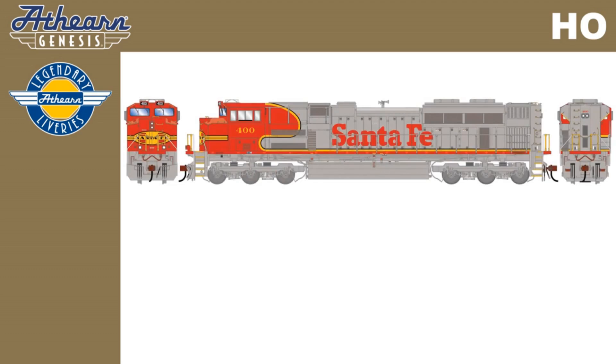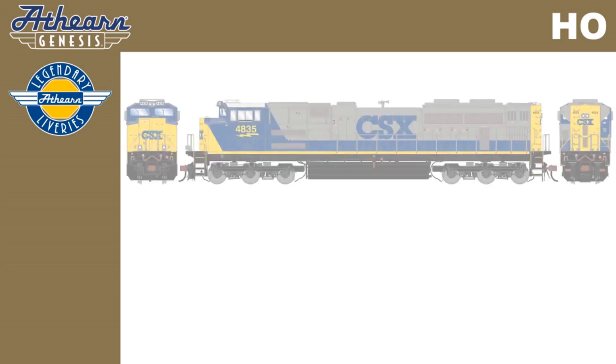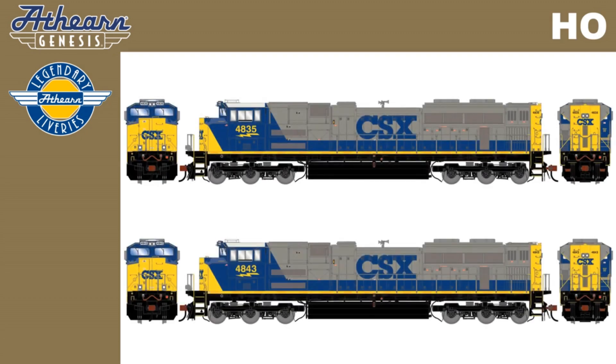Two road numbers for Santa Fe under the legendary liveries: Santa Fe Units 400 and 407. We'll also do two road numbers under the legendary liveries of CSX 4835 and 4843 in the YN2 paint scheme.